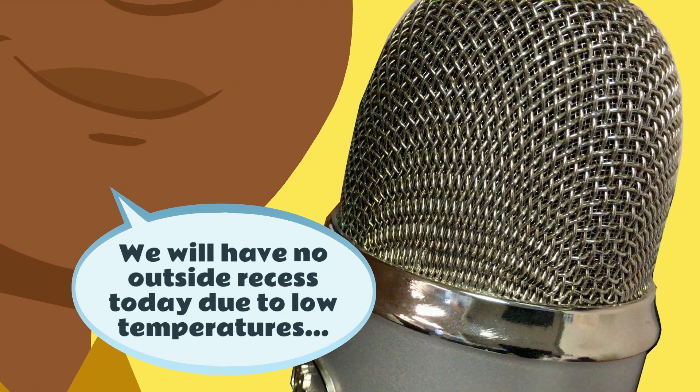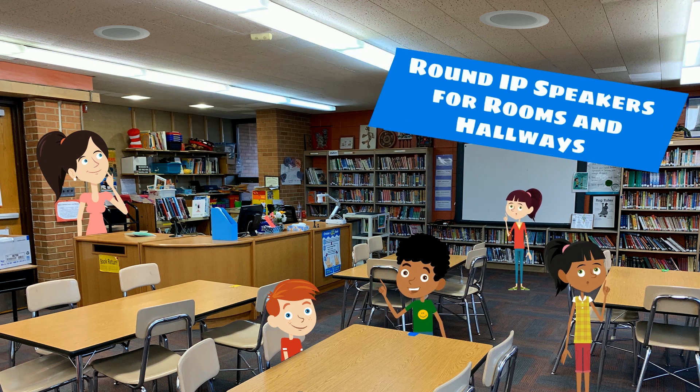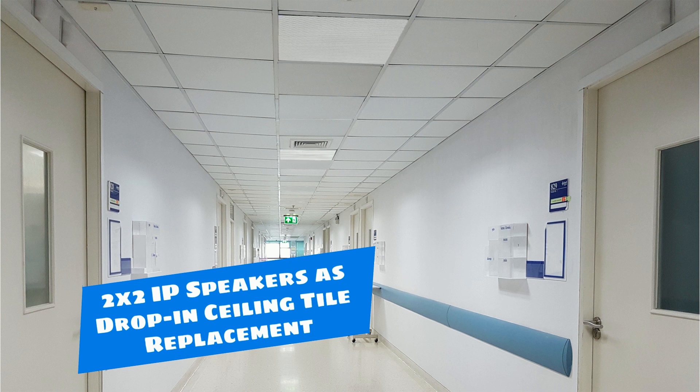We will have no outside recess today due to low temperatures. Proceed to the gym for indoor recess today. Round ceiling IP speakers work well in rooms and hallways for installation in several different types of ceiling construction. The square 2x2 ceiling tile IP speaker works as a drop-in replacement for easy installation.